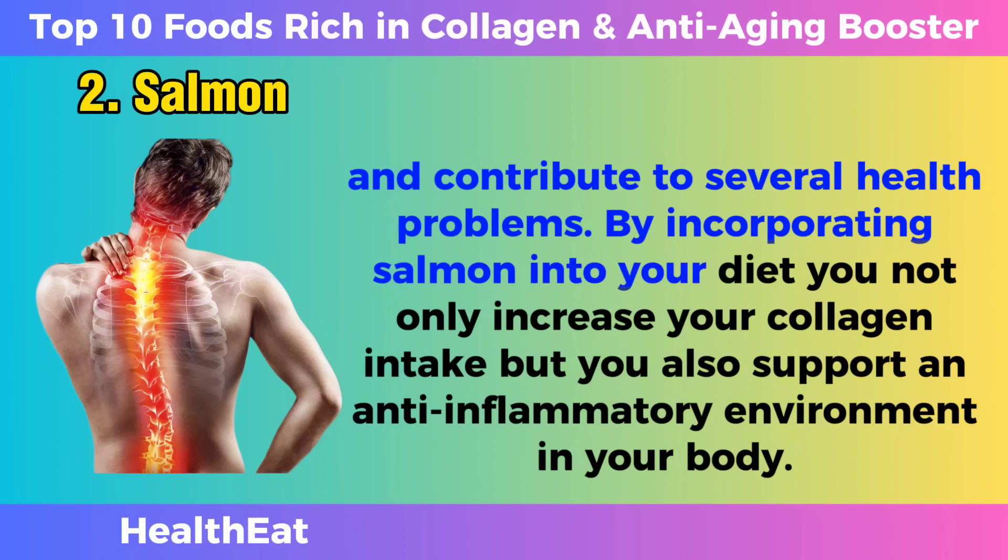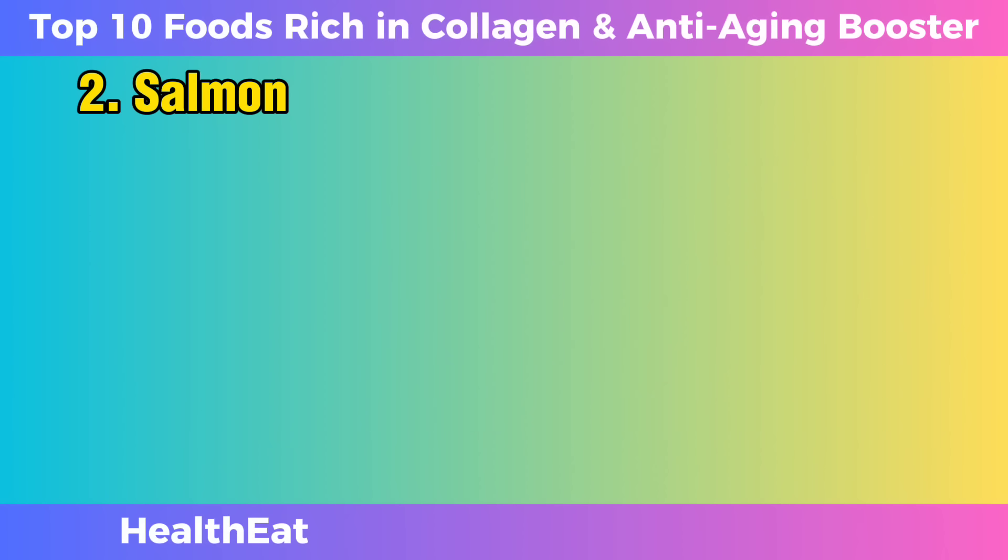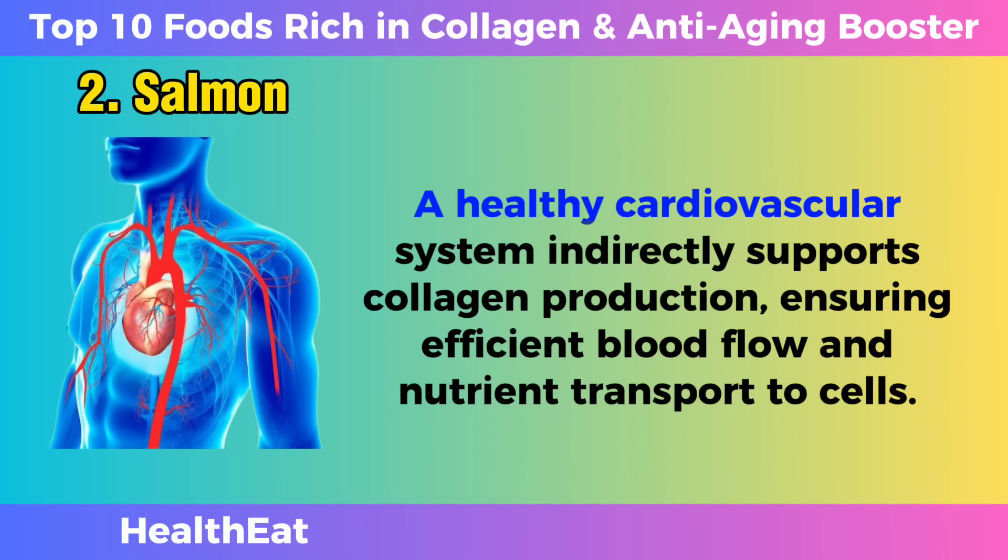By incorporating salmon into your diet, you not only increase your collagen intake, but you also support an anti-inflammatory environment in your body. The omega-3 fatty acids in salmon are known for their cardiovascular benefits. They help reduce blood pressure, lower triglyceride levels, and promote overall heart health. A healthy cardiovascular system indirectly supports collagen production, ensuring efficient blood flow and nutrient transport to cells.